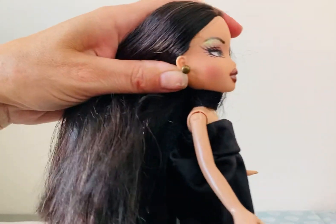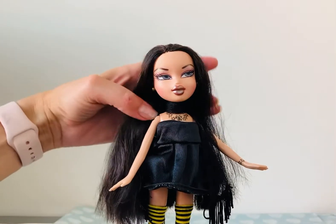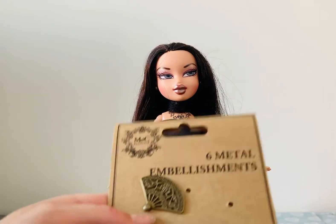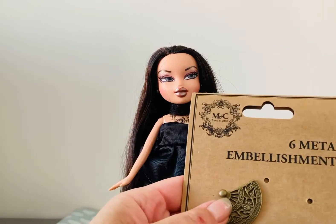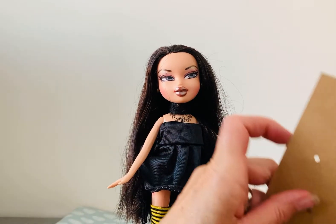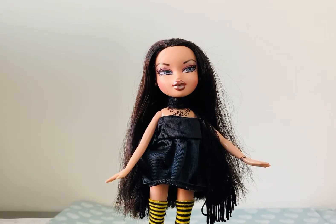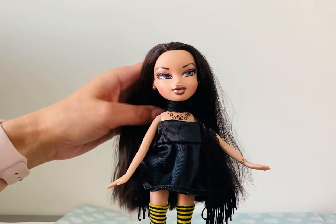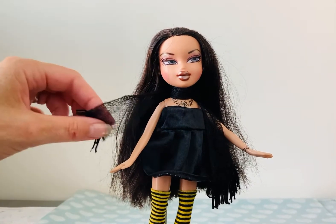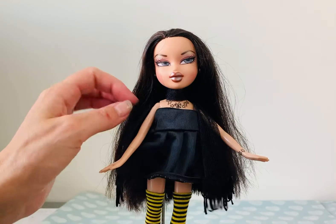I gave her these studded earrings which I made myself. They were made from these embellishments — I just used the tops off them and luckily they're small enough to fit through her ears. Then I used a scarf from a vintage empire doll which I thought would go really well, and it has, so I was pleased about being able to use that.